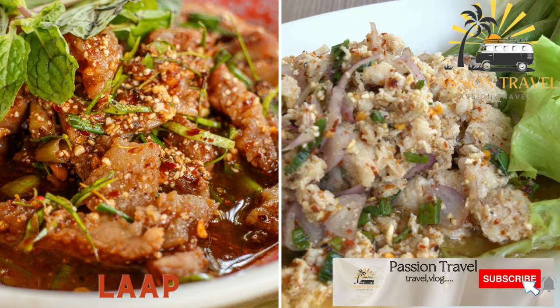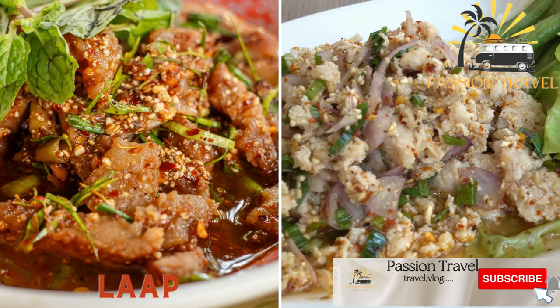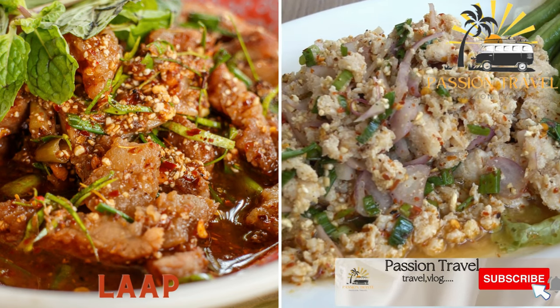Laap — a salad made with minced meat, usually chicken or beef, herbs, lime juice, and chili.